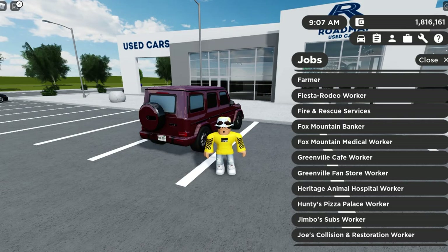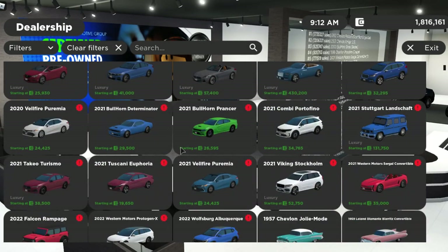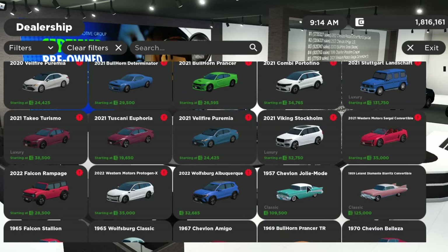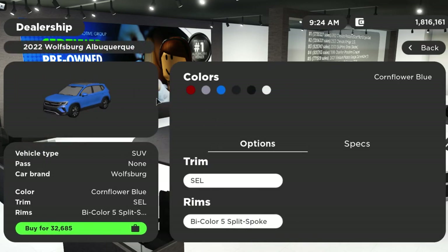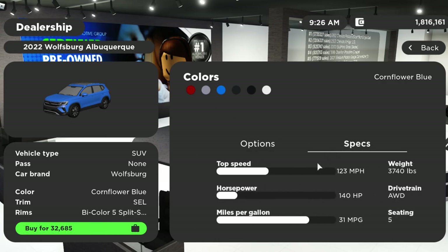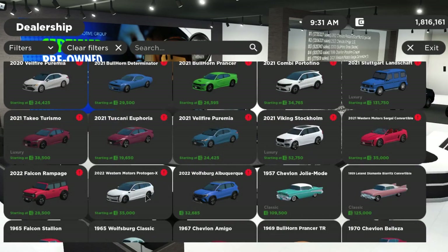Let's go into the dealership and take a look at the new cars — I'm not going to review all of them. In the background you can hear the new dealership music. You have the 2022 Wolfsburg Alberque, which is the Volkswagen Taos. You can see the specs tab here — it goes 123 mph, gets about 31 MPG, 140 horsepower, and weighs about 4,000 pounds.